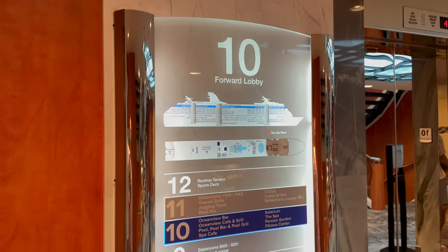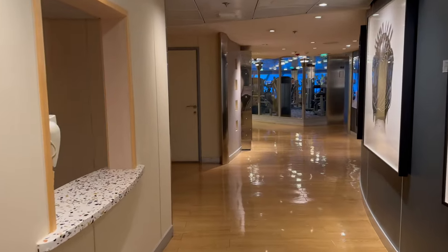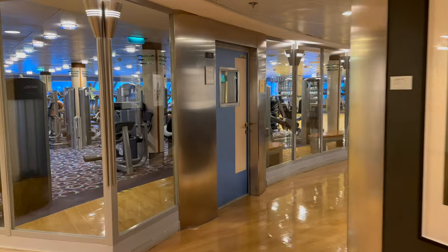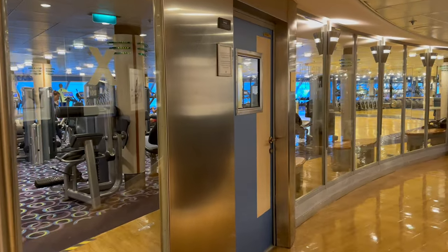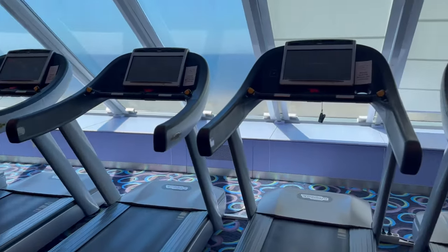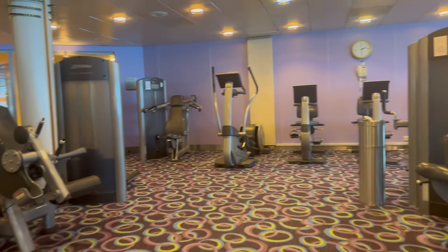Directly below this area, back on deck 10, is the spa — and not only the spa, but the gym, which includes a sauna, and the Solarium itself, which includes the spa café. The gym on the Constellation is a pretty good size, with plenty of newer resistance machines covering all muscle groups. There are also plenty of treadmills and cardio machines, with signs limiting passengers to a maximum of twenty minutes at a time — very useful on busy sea days.